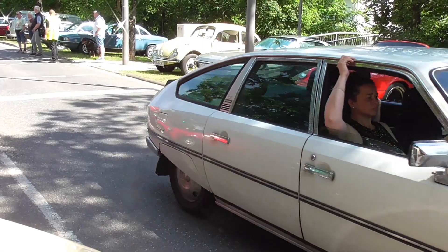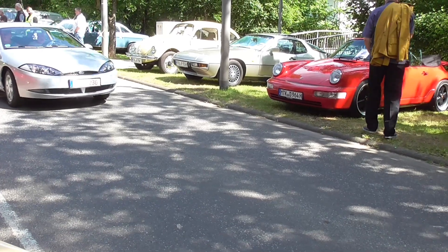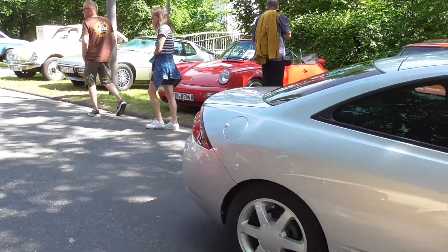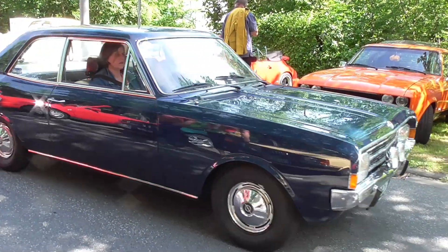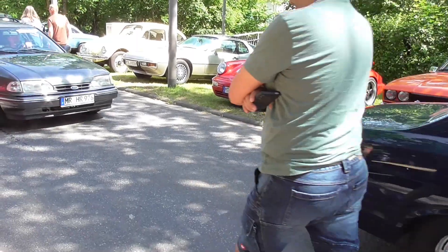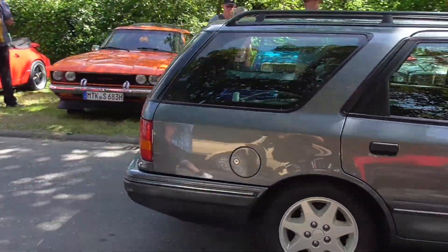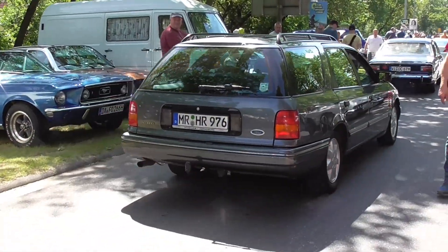Citroën CX — amazing. And there's a Ford Cougar coming. What's that? Opel Rekord, I would say. And then a Ford Scorpio — it's a touring. In the UK it was called the Granada, if I'm not mistaken.